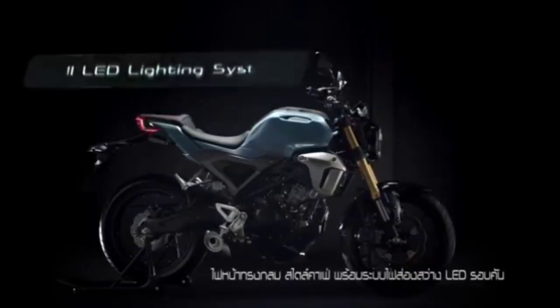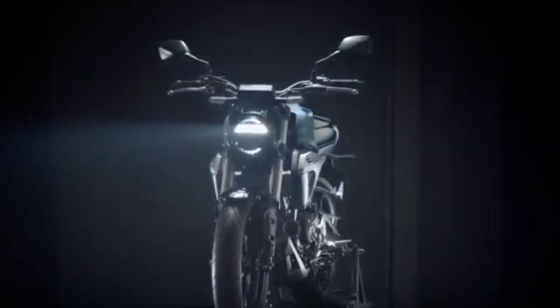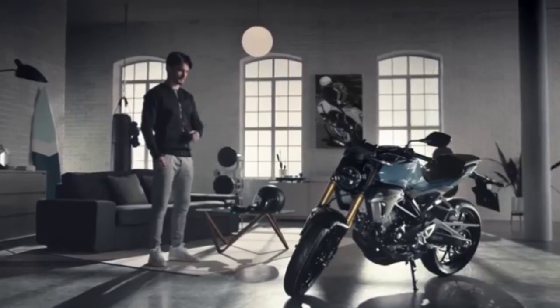Kita lihat bagian mesinnya. Bagian mesin itu identik dengan yang di tanah air, yaitu CB150R. Crankcase-nya mirip, karena menggunakan basic mesin yang sudah DOHC 4-klep, sama dengan CB150R yang ada di Indonesia.